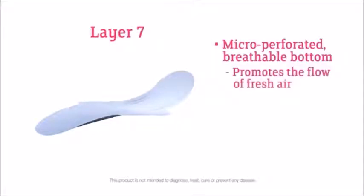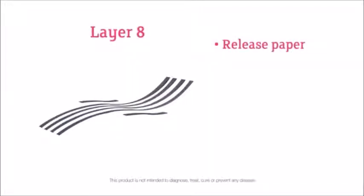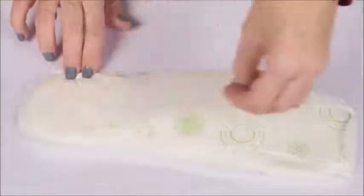The seventh layer is a micro-perforated, breathable bottom that promotes the flow of fresh air, limiting and preventing the growth of harmful bacteria. The eighth layer is the release paper that contains a composition specially formulated in Europe that has strong adhesion properties safe for the skin. Many manufacturers use construction-grade glue as an adhesive, again harmful both to women and the environment.